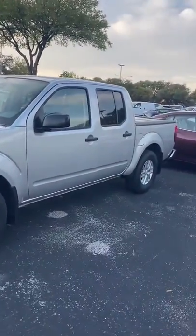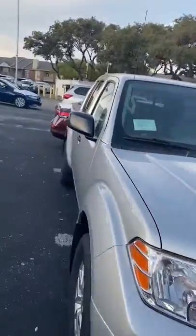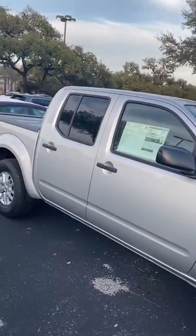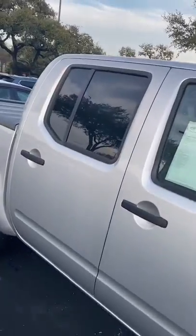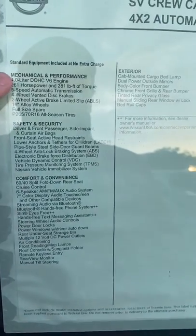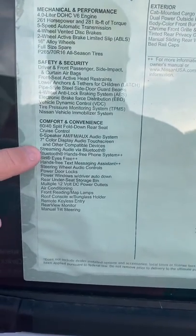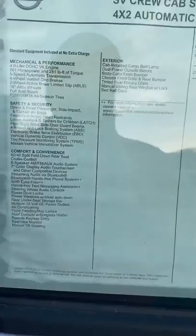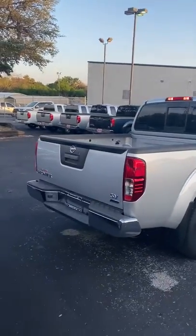This is a brand new 2019 Frontier — this is the crew cab, so as you can see you've got a full four doors, super nice vehicle. Let me show you the window sticker up close so you can see all the different features: you have a four-liter V6 engine, 261 horsepower, great features like Bluetooth, backup camera, and much more. Very nice little truck.